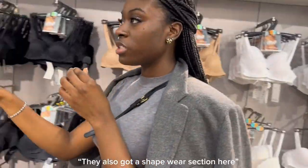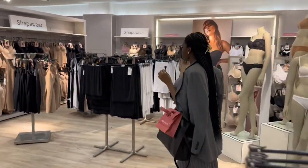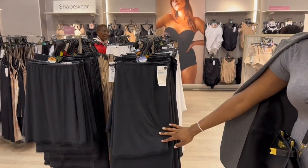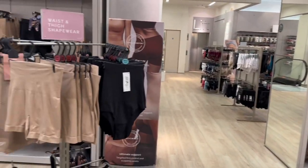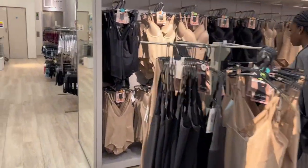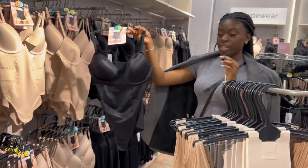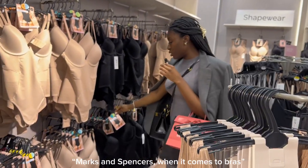They also have a shapewear section. If you want something to wear underneath a skirt, they have waist and thigh shapewear over there, and more shapewear here. They also do big-bust-friendly options. Marks & Spencer's really knows their stuff when it comes to bras.